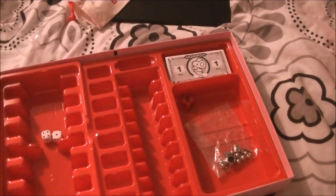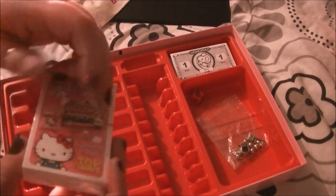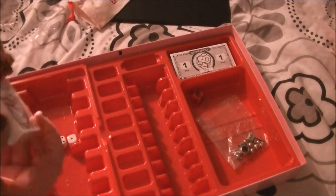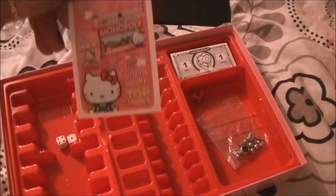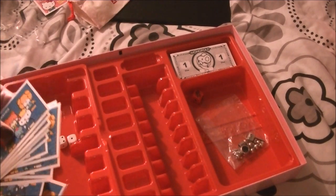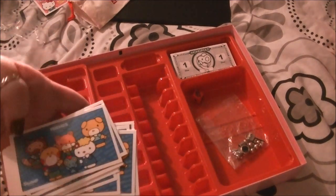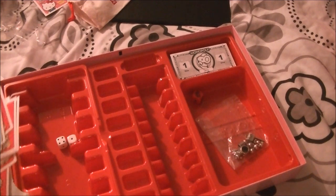These are your Community Chest cards and — I can't remember what the other one is. I think Community Chest has been changed to 'Friends' and the other one is 'Family' — let's get these open.